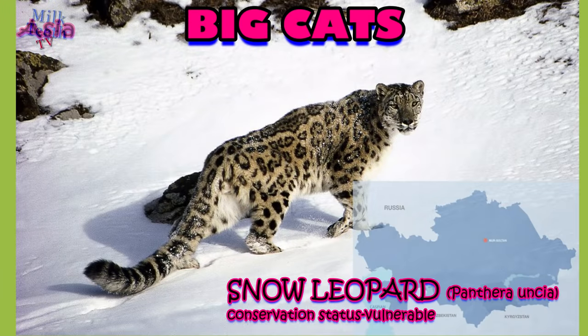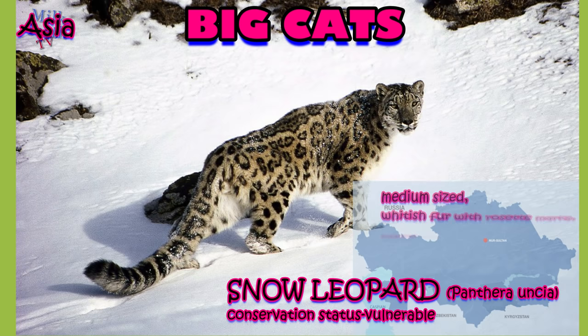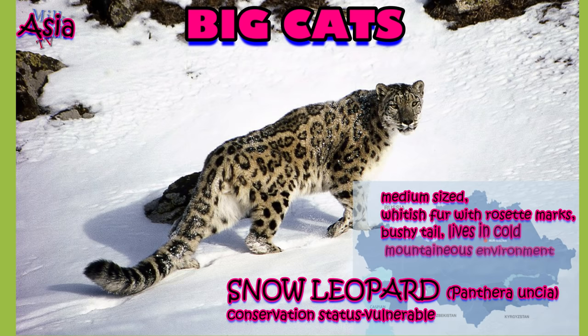The snow leopard, found in mountainous Asia — its fur is whitish to gray with black spots on the head and neck, with larger rosettes on the back, flanks, and bushy tail. It has adapted to live in severe cold and mountainous environments. It is slightly smaller and shorter-legged than other cats of the genus Panthera.